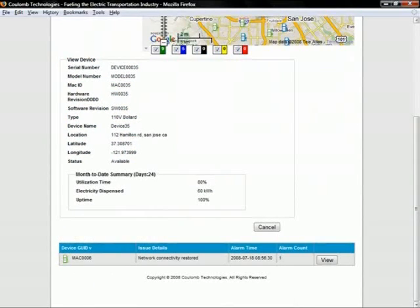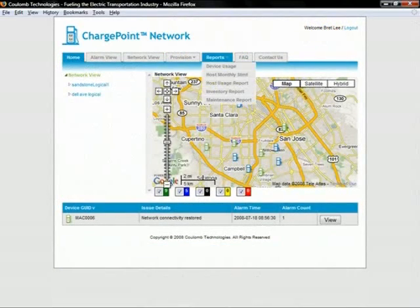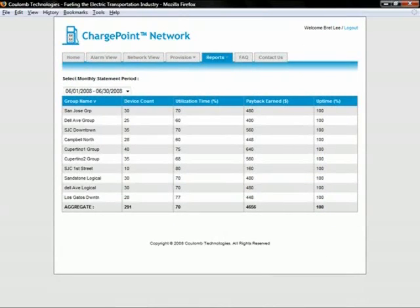The system displays each station's utilization, electricity dispensed, and uptime. The host can also view monthly reports through the host portal, which provide the occupancy rate, revenue generated, and uptime for each group of charging stations, along with the bottom line total. The revenue generated is a function of occupancy, and a substantial portion of the subscription revenue is reimbursed to the host to help pay for electricity, routine maintenance, and capital investment in the station itself.